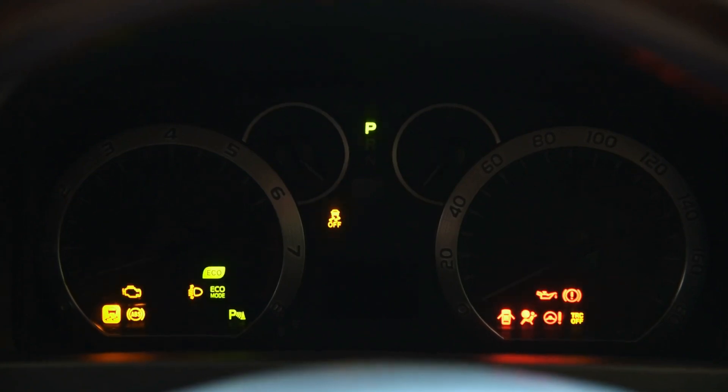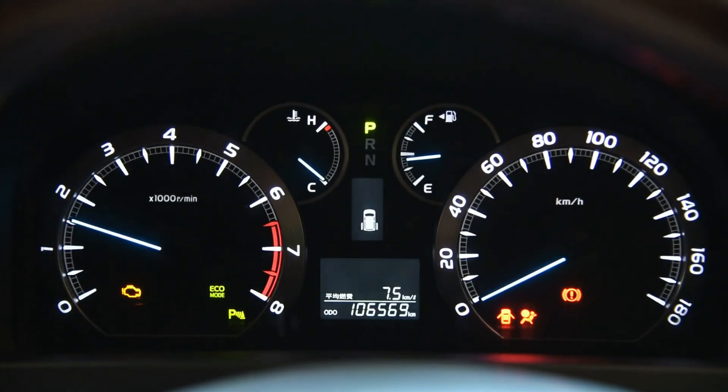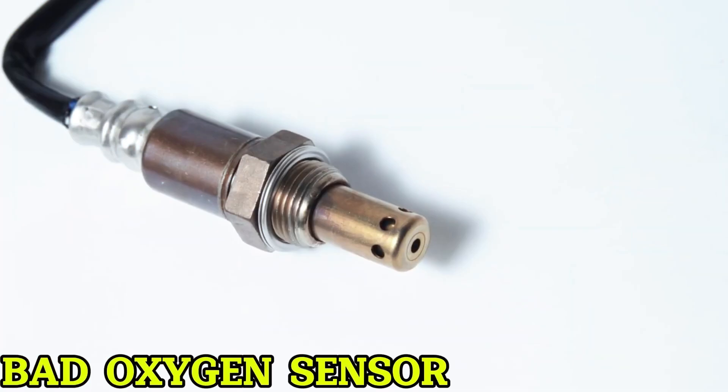Is your car acting up, burning more gas than usual, or flashing that dreaded check engine light? You might be dealing with a bad oxygen sensor.